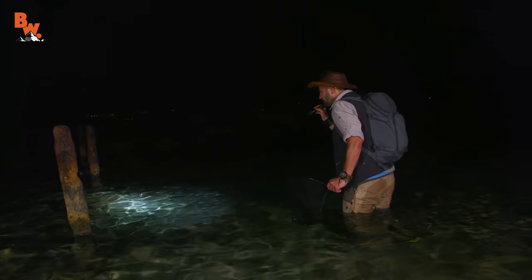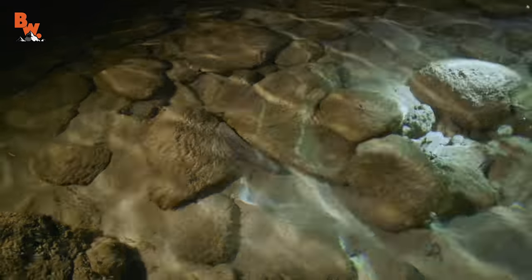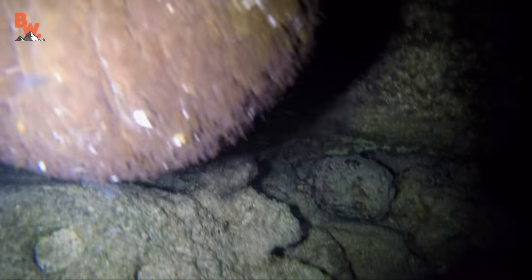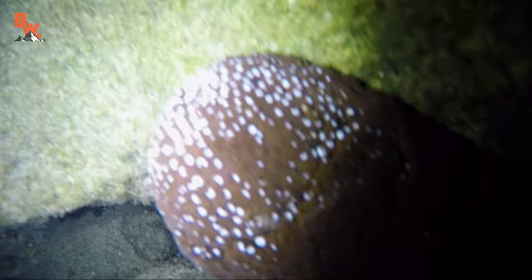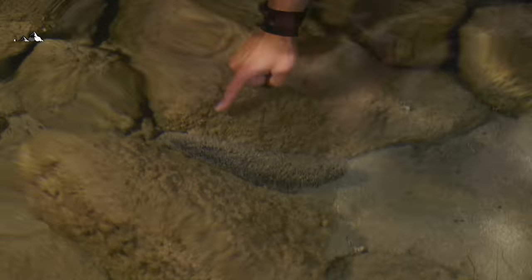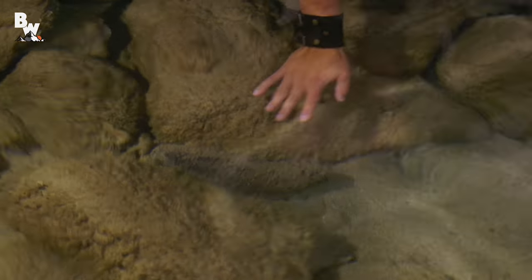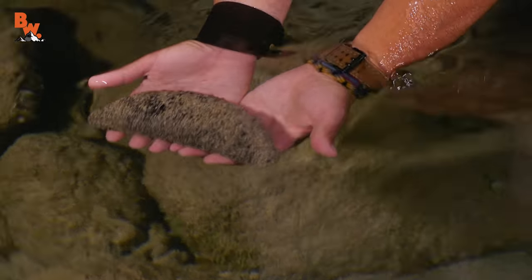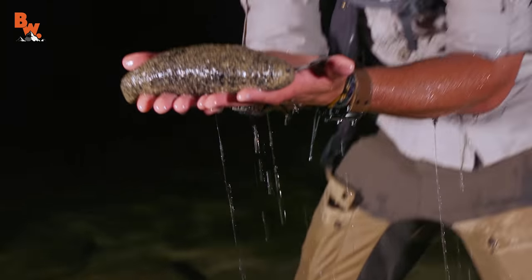Got something over here — it's a sea cucumber. Follow my hand down here right into the water. You see it right here? I'm going to pick it up really slowly. Come here, buddy. Wow, that is a good-sized sea cucumber — totally stretched out.